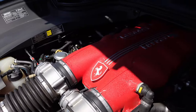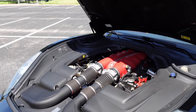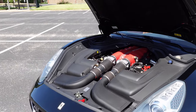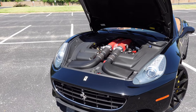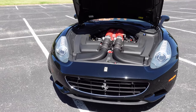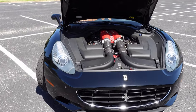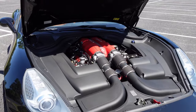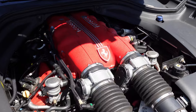Lurking under the hood is this glorious 4.3-liter V8 that cranks out 460 horsepower and 357 pound-feet of torque. This is mated to a 7-speed dual-clutch automatic, and we'll talk more about that when we get out on the road. Does this Ferrari V8 sound good? As it should, right?